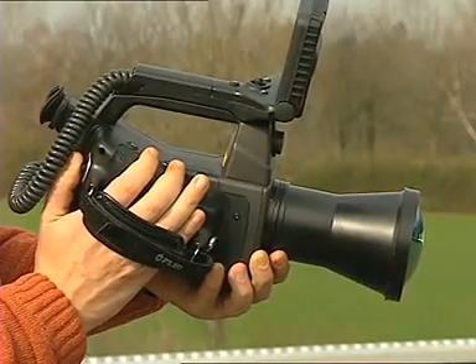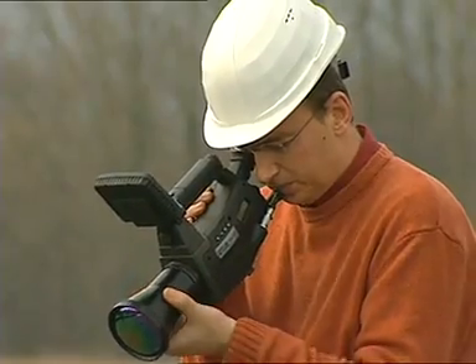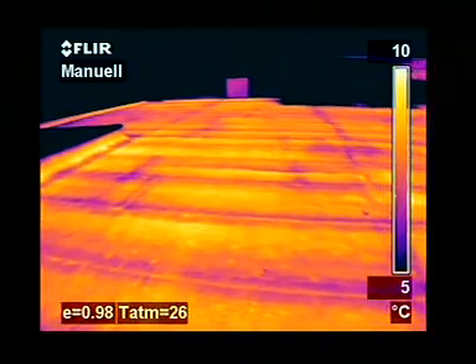The Thermacam B-20 is very easy to handle. The control buttons are right at your fingertips. Lenses are easily interchangeable to adapt the camera to the most demanding building applications.